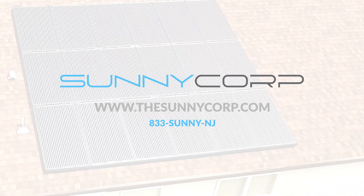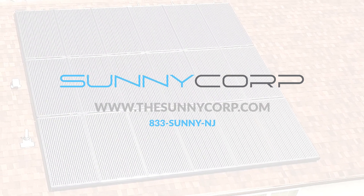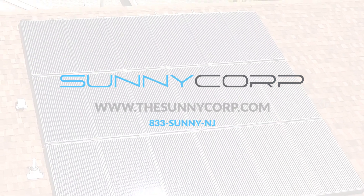visit thesunnycorp.com or call 833-786-6965.